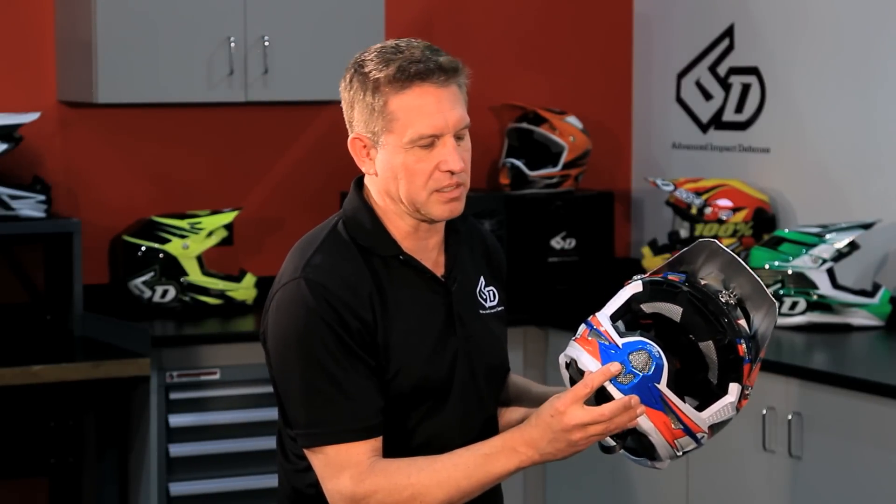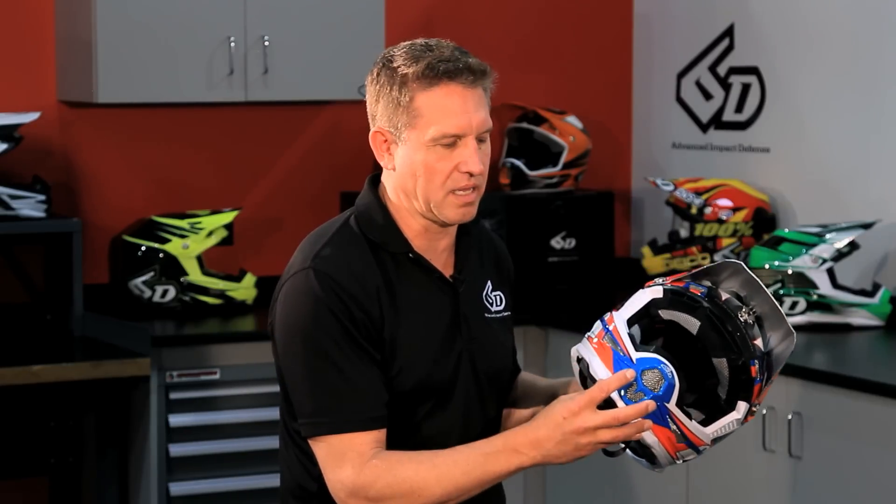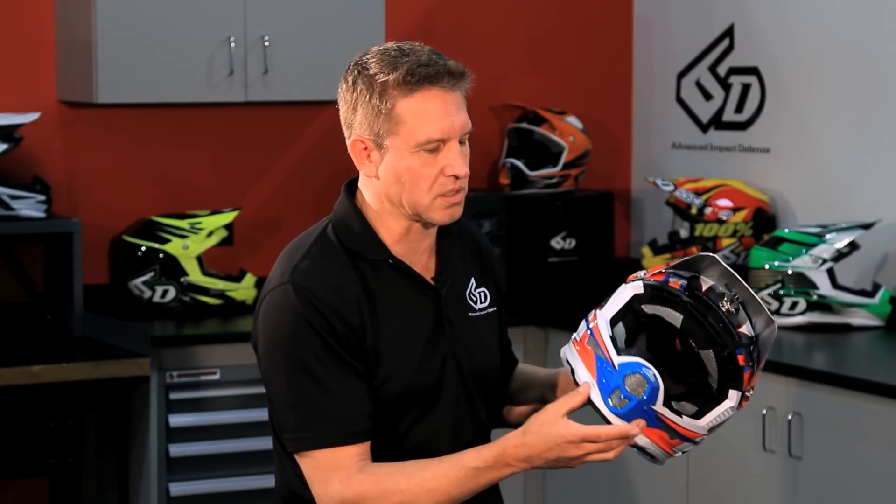One additional feature of the helmet is the mouthpiece design. There are two posts in here that secure it to the helmet, and they're basically designed to break away in the event of an impact that might load the front of the helmet and incite rotational forces.